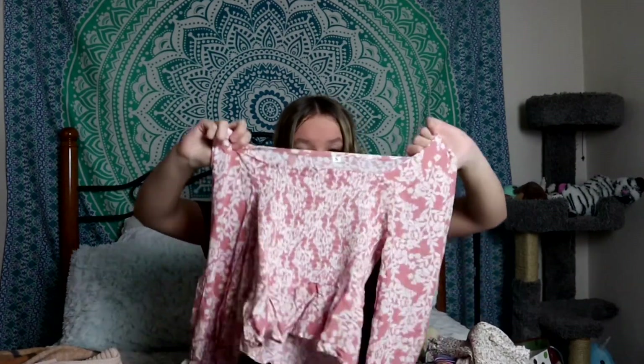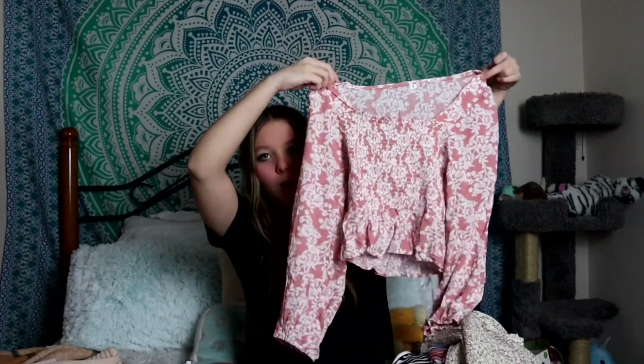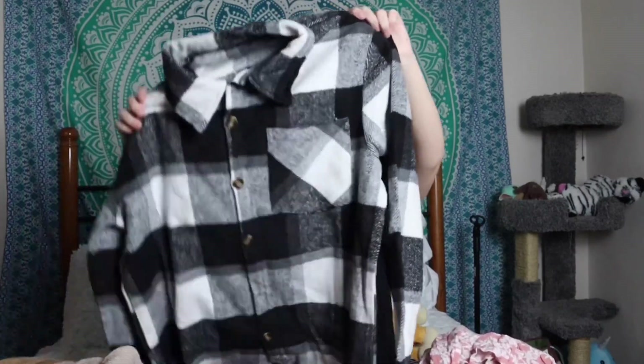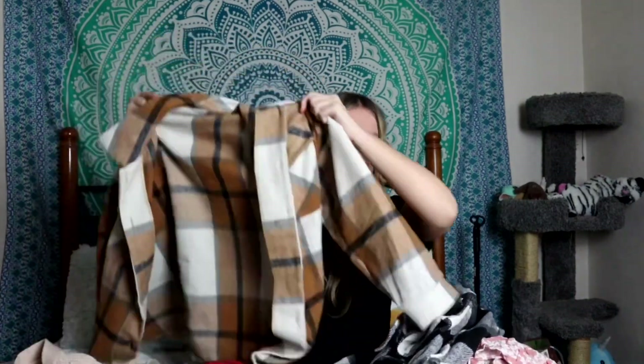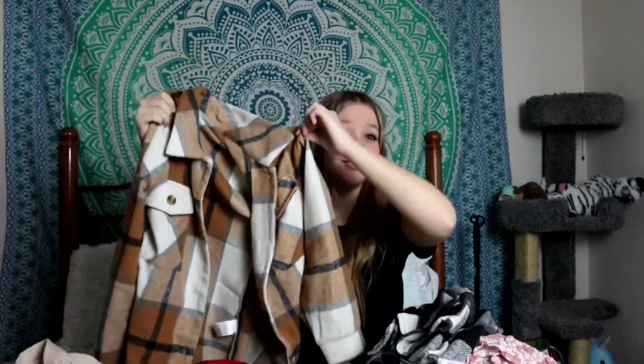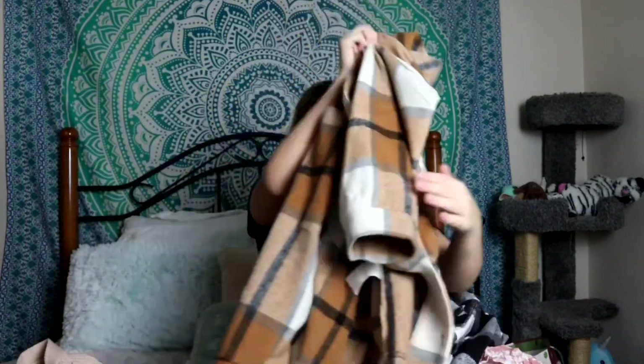This next blouse I actually saw on Shein and I thought it was the cutest thing ever — I immediately told my mom I needed it. It's a really adorable black and white plaid flannel. The final flannel I got I've been looking at for the past three months — it's brown, white, and navy blue, and I think it's super super cute.